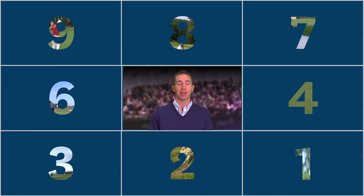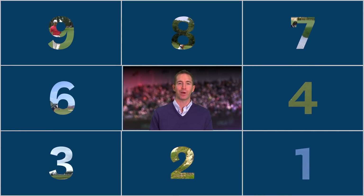Hi everyone, I'm Mike Trosil and welcome back for another episode of The Nine. For the last episode of the year, we'll look back at nine of the best shots from USGA championships in 2018.